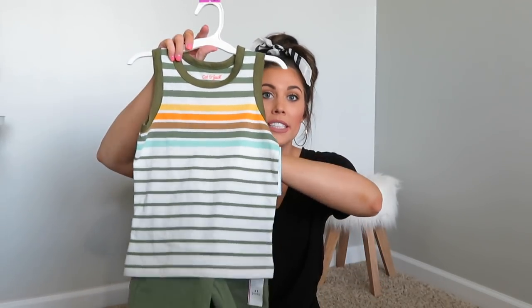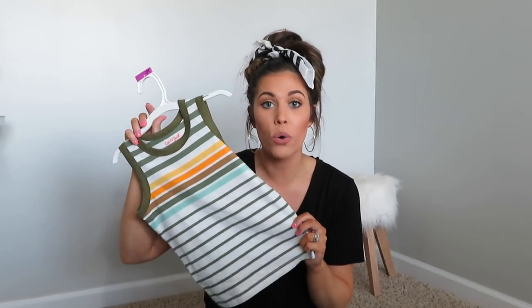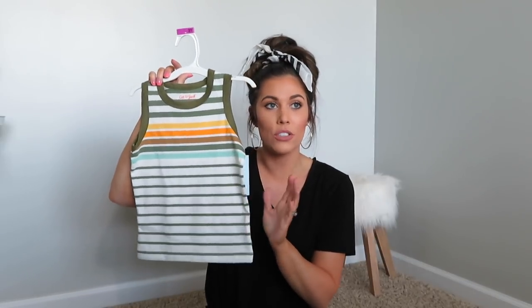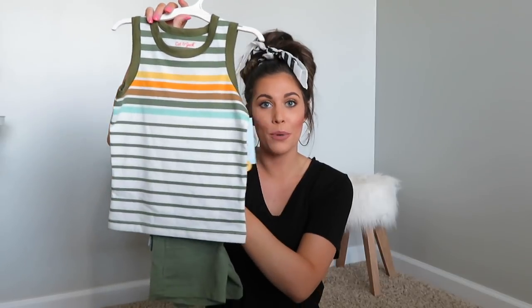The first outfit is a really soft tank top paired with these stretchy waistband shorts. Both are Cat and Jack brand. The shorts were $5 and the tank top was only $4.50 — I thought that was an amazing deal. I love this vintage look with the stripes. I got them in 3T because I feel like these shorts run a little bit small.